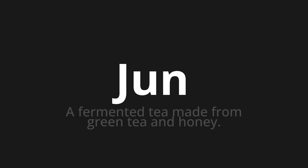Which means... A fermented tea made from green tea and honey. Let's say it all together. One more time.